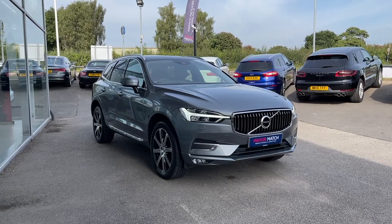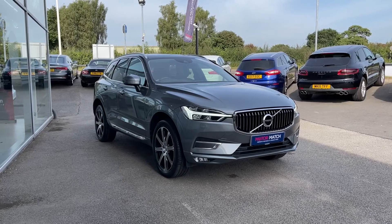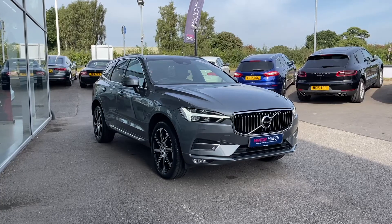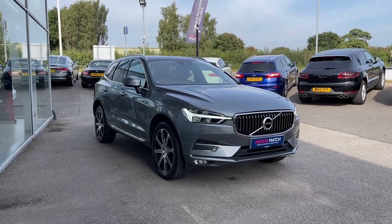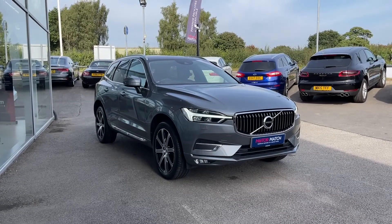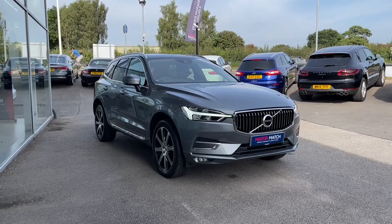Thank you for watching this video on the Volvo XC60 Inscription Pro all-wheel drive, now available at MotoMatch Stafford. This is a MotoMatch approved vehicle, coming with a 30-day warranty or up to 1,000 miles, whichever comes first. We also offer RAC extended warranty of up to three years, available with most of our cars, and flexible finance packages tailored specifically to you. For a personalised quote or to book a test drive, contact us on 01785 899 474.